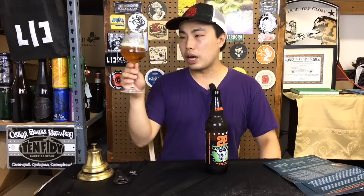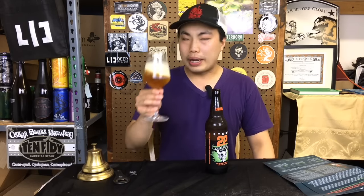The beer comes in a deep gold color with a little bit of copper hue and an off-white head.